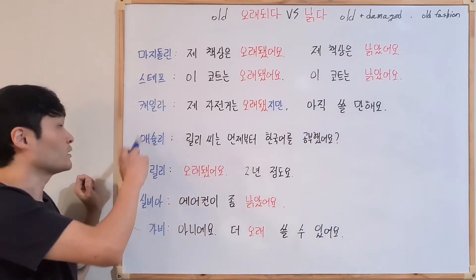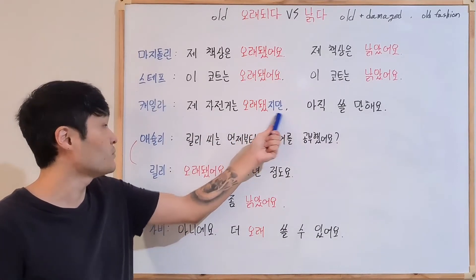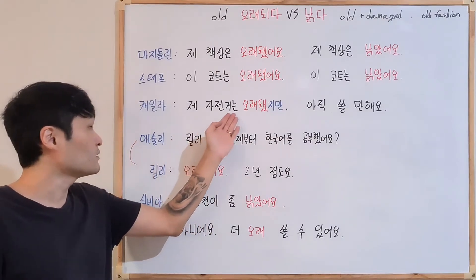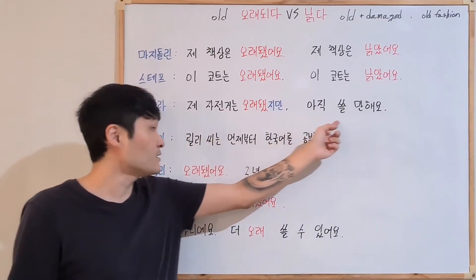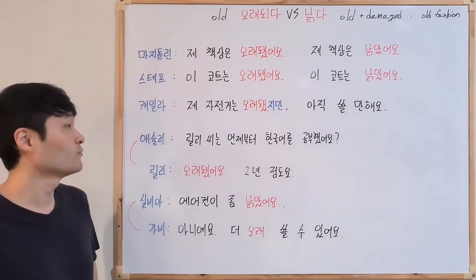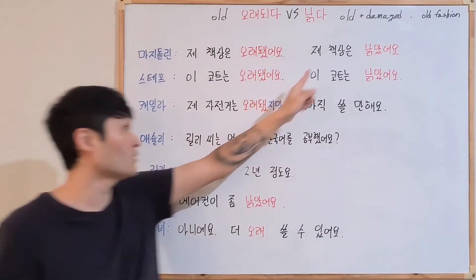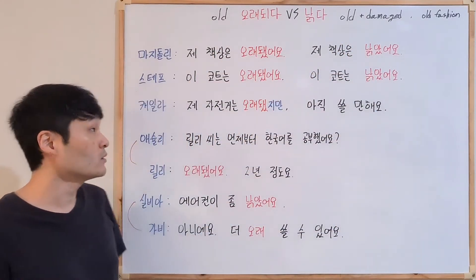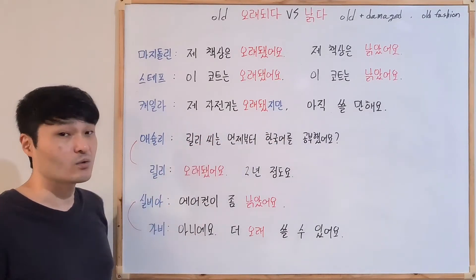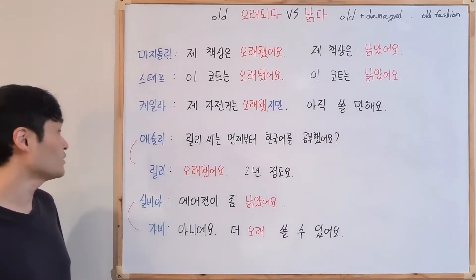Next example: 제 자전거는 오래됐지만 아직 쓸만해요. My bicycle is old, but still can be used. Because she said 오래됐다 — just about old, not about damaged. So she can say it's old but still usable.